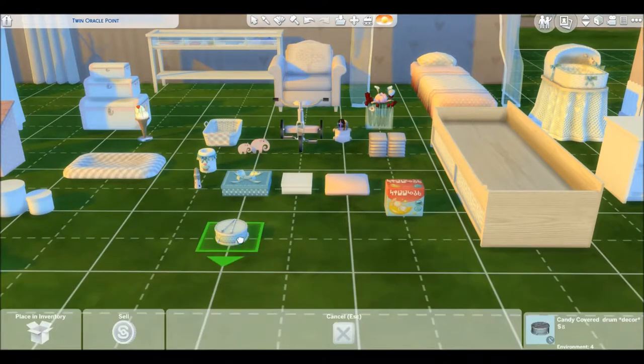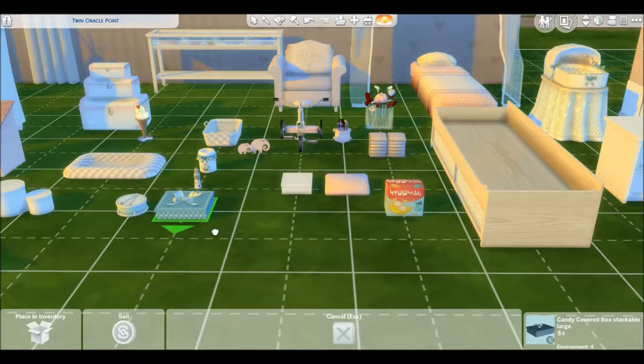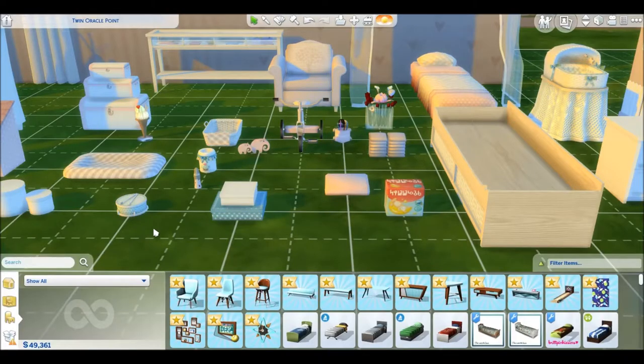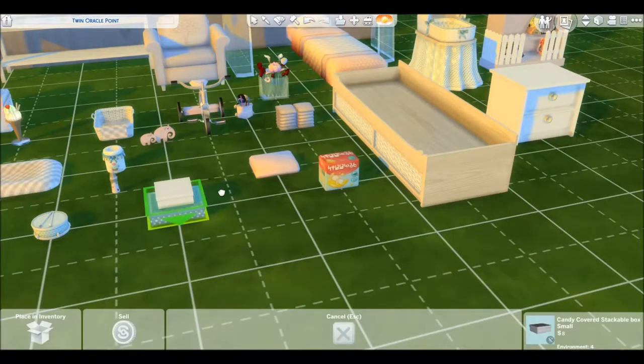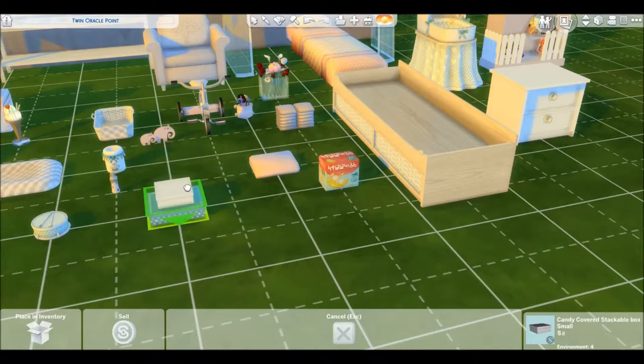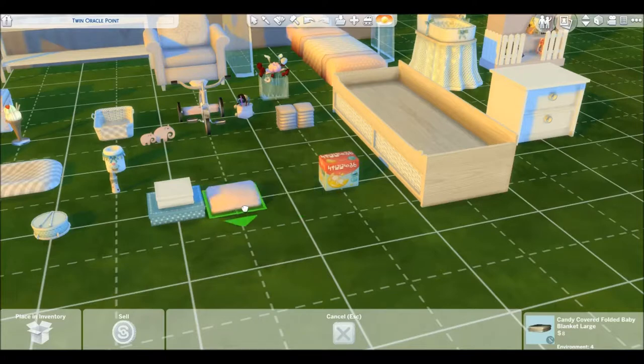Next is this little drum set that you can set on a table or a shelf for decoration. These two are stackable boxes. I don't know if you'd want to stack the one with the bow because that might look a little weird, but you can stack the others on top — see how that works. I guess you could stack it on the one with the bow because it covers it. So yeah, I'll just leave that on there.